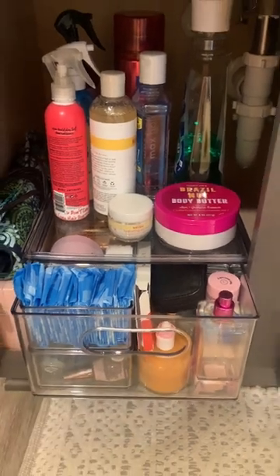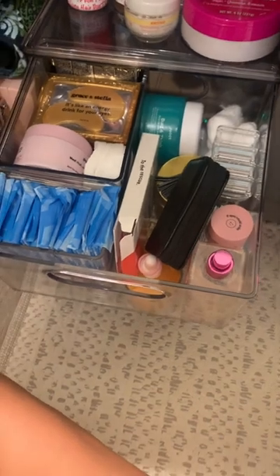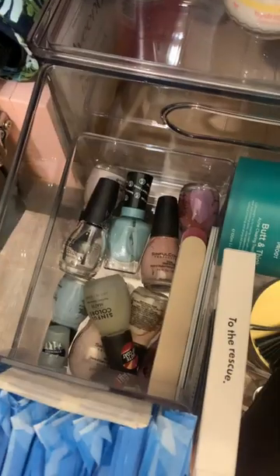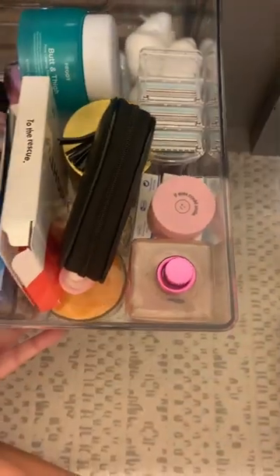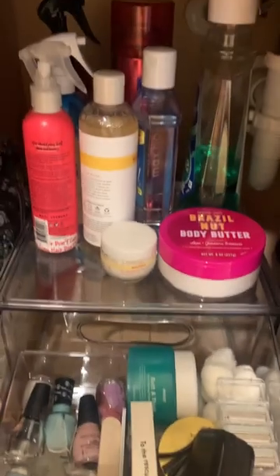If you're like, 'Allie, that still looks so messy,' you seriously should have seen what it looked like before. I love that I can easily access everything. I have stuff here, but then underneath I was able to put all of my nail polishes and everything like that. I can just take things out and they go back in so easily, and I can have all this stuff on top.